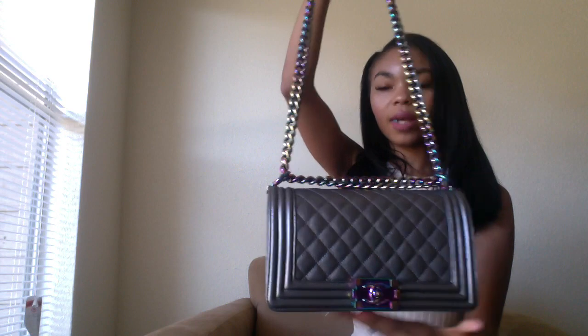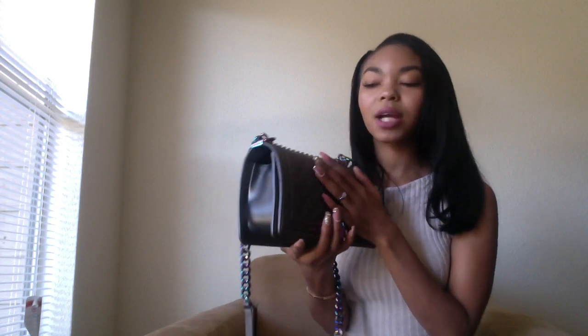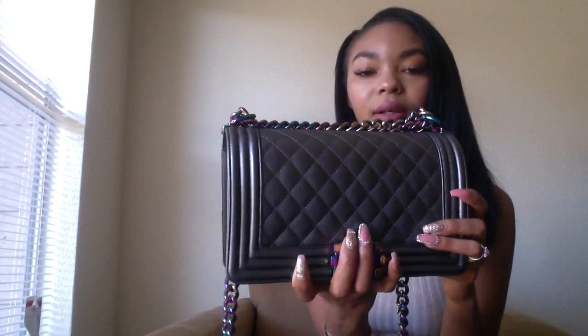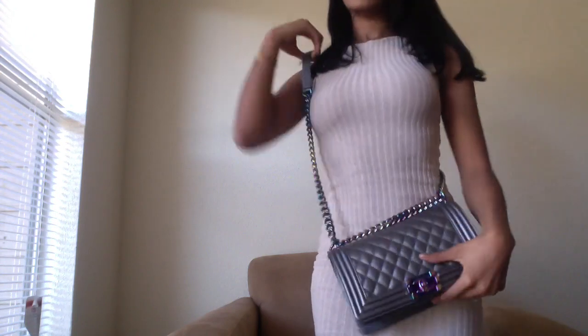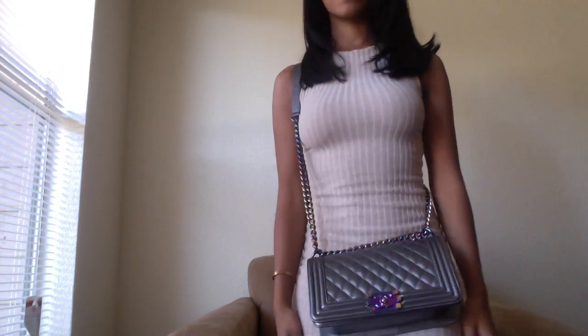There's one long strap and that gorgeous hardware on the front. The material — this is not caviar and it's also not lambskin — it's actually made out of goat skin. You can see it's a little grainier, not as grainy as caviar, with a light sheen and really visible iridescence. It's so beautiful. I'm going to stand up and show you — I usually always wear mine as a crossbody, and it's really comfy. I'll wear it to the front just like this.